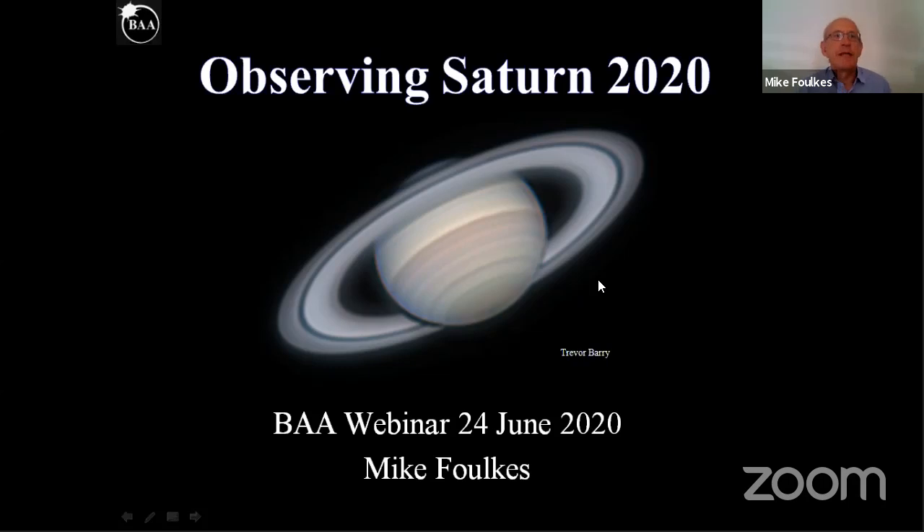As is the case for many amateurs, we like to look at Saturn to see its rings. And as the planet will be in opposition in a few weeks' time, it's probably timely to look at what we might see over the next few months on Saturn, whether you've got a large telescope or a small one.